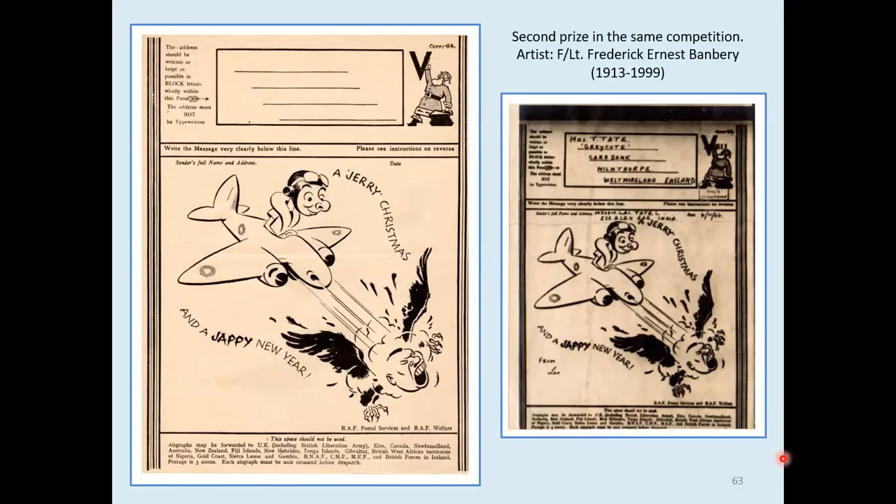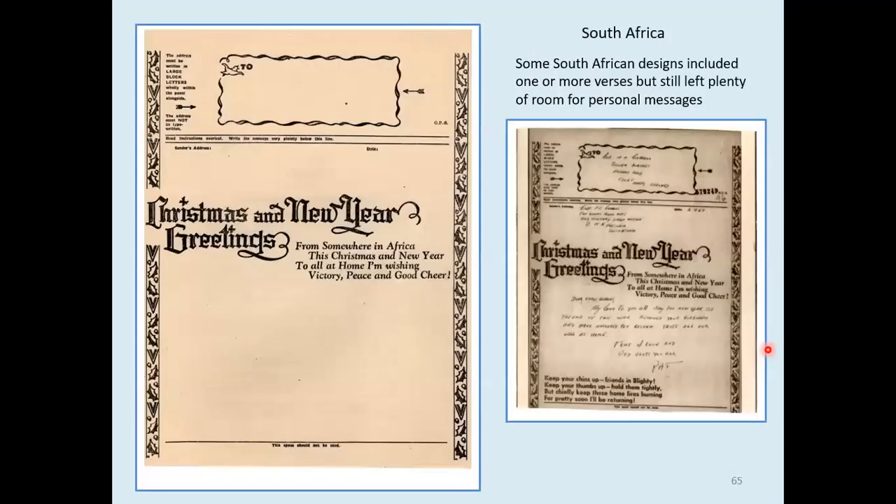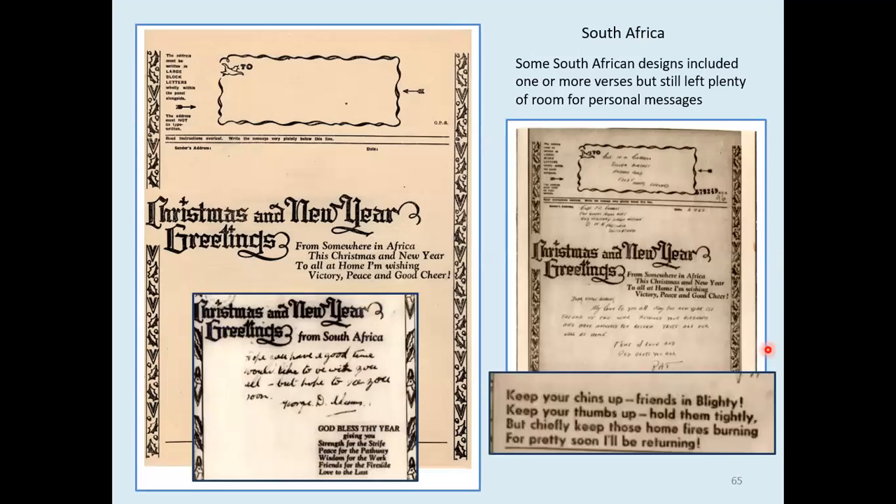We finish with a few assorted items from other areas. Two drawings — I've got two more of these but none have a clear date. That one hasn't even got an FPO on it. The other was FPO 532, which was in Tunisia in 1942 through to February 1944. I think it's rather an appealing drawing, even if he's got the eye wrong on the left-hand side. South Africa favoured fairly plain designs, some with verses: 'Keep your chins up, friends in Blighty, keep your thumbs up, hold them tightly, but chiefly keep those home fires burning, for pretty soon I'll be returning.'